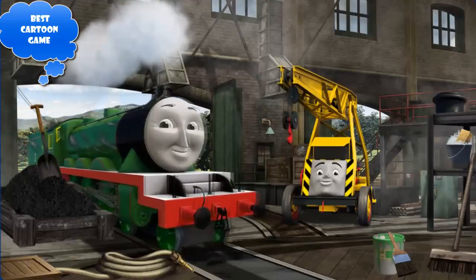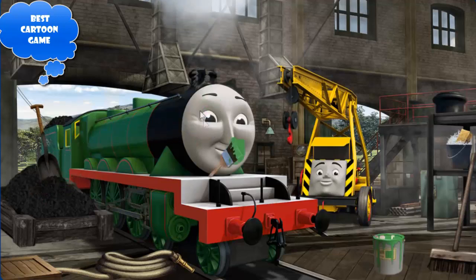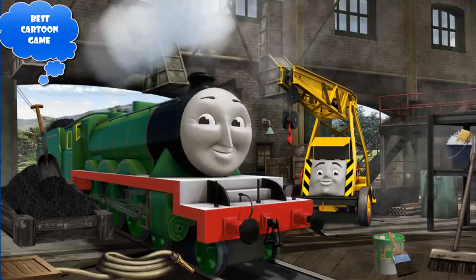Henry's funnel is broken and he needs more coal and his paint is scratched. Great job, but there's still more to do — Henry's funnel is broken and his paint is scratched. Great job, but there's still more to do — Henry's funnel is broken. You've fixed it! Henry is ready to get back to work.